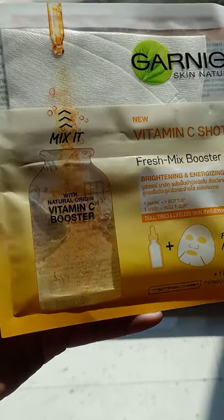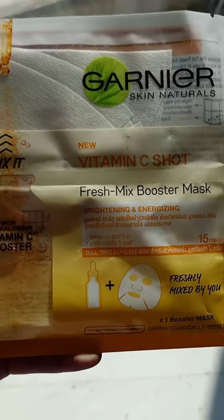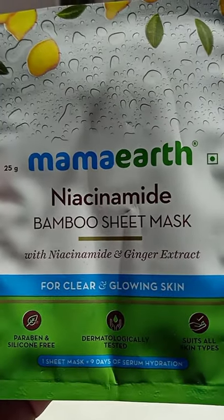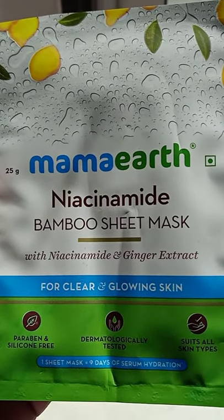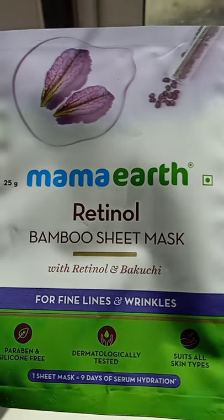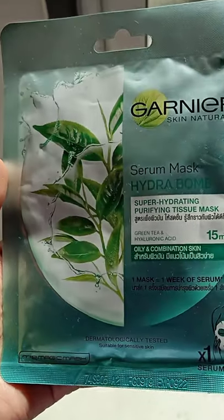It will lighten your skin instantly. This one is the Mama Earth Niacinamide Bamboo sheet mask for clear and glowy skin. The next one is the Mama Earth Retinol Bamboo sheet mask for fine lines, wrinkles, and pigmentation.